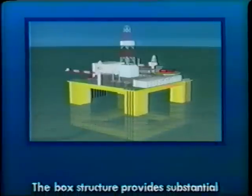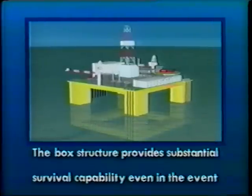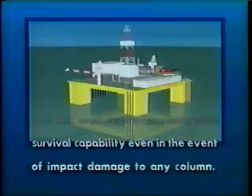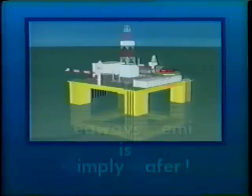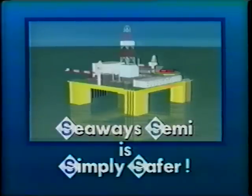The box structure provides substantial survival capability even in the event of impact damage to any column. The Seaways Semi is simply safer. It has the advantage, because of its cellular structure inside, that were there any damage arising from a collision or an explosion, it would be more confined damage and the spread of water would be less. And indeed the stability characteristics of this rig are exceptionally good.